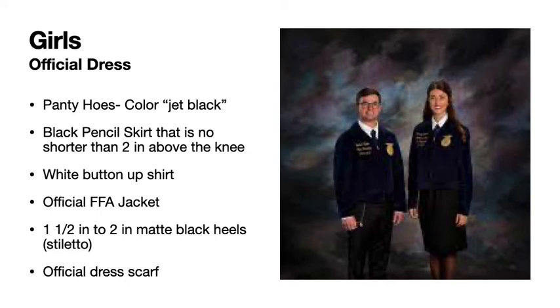Girls should have pantyhose. They will be the footie-pedy pantyhose, and make sure they are the color jet black. If your pantyhose is starting to tear, you can use hairspray or nail glue to hold them together — that's just a little tip.